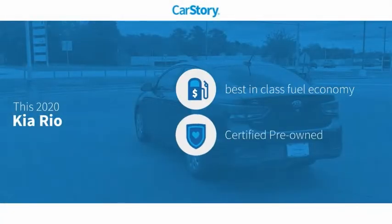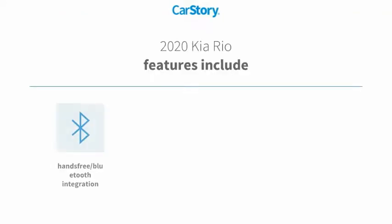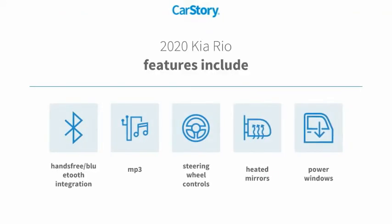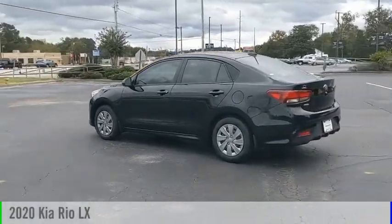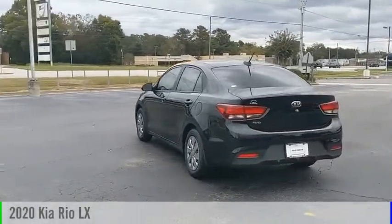Carfax research indicates this vehicle as having best-in-class fuel economy. Certified pre-owned features also include power windows, heated mirrors, steering wheel controls, MP3, and hands-free Bluetooth integration. You are going to love the 2020 Kia Rio.